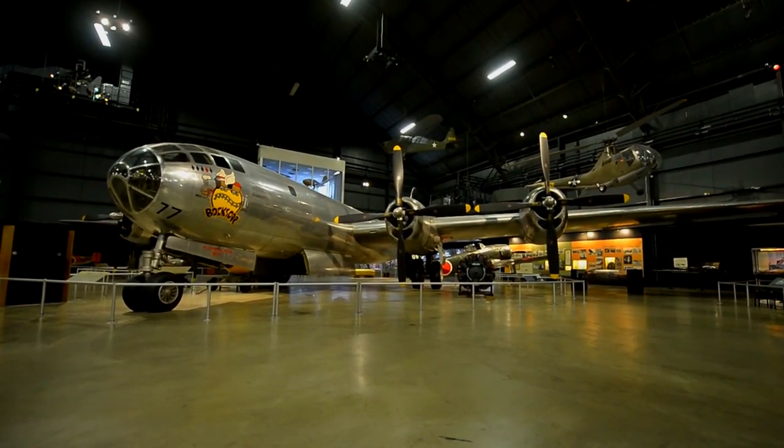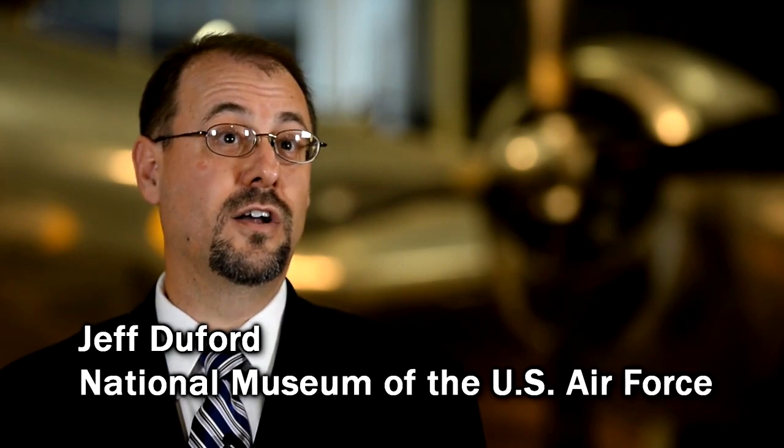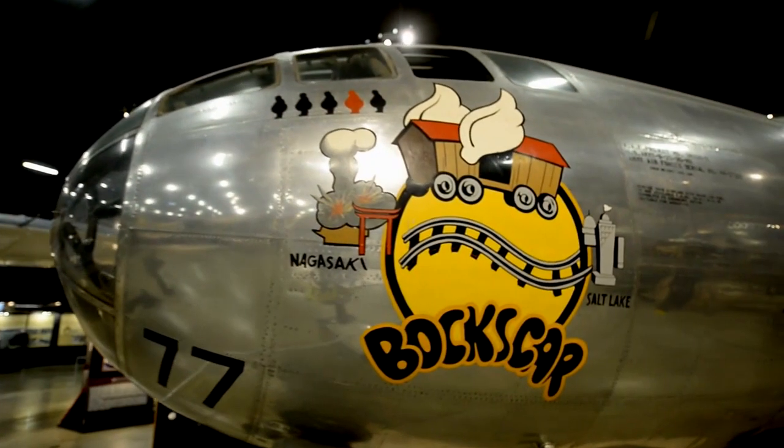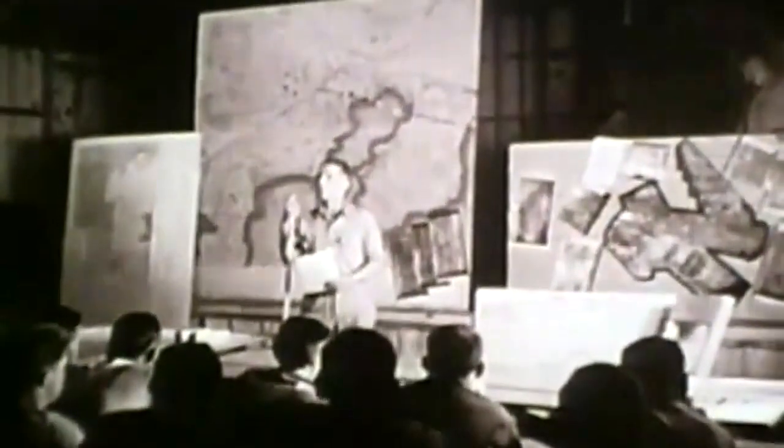The aircraft behind me is the B-29 Bockscar. This airplane ended World War II — it dropped an atomic bomb on Nagasaki on August 9, 1945. This airplane is significant because even though it dropped the second atomic bomb, the war wasn't ended after the first bomb was dropped. There was a lot of discussion about whether to drop the second bomb, but it was clear that the Japanese were going to continue to fight. The option left other than dropping the atomic bomb was a massive invasion of Japan, which would have resulted in millions of casualties among the Allies and the Japanese. So the decision was made to drop the second bomb.